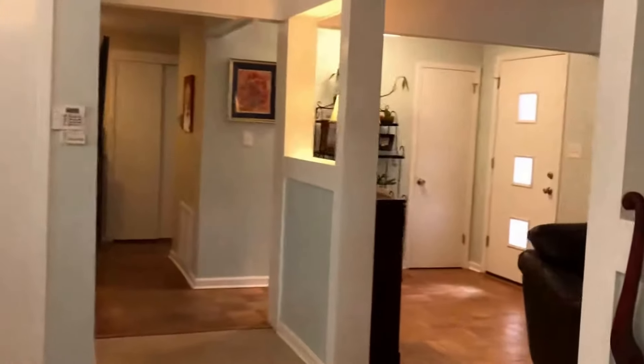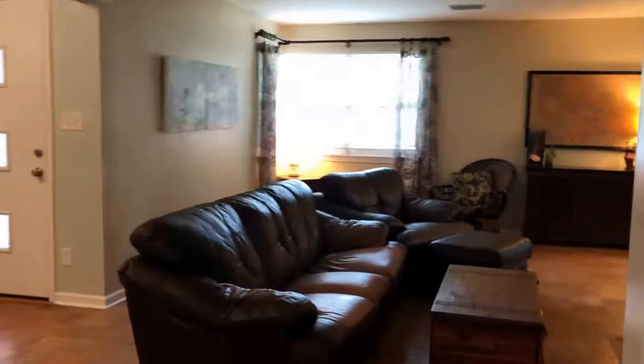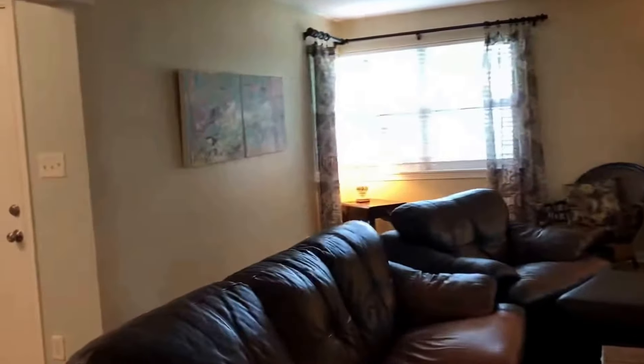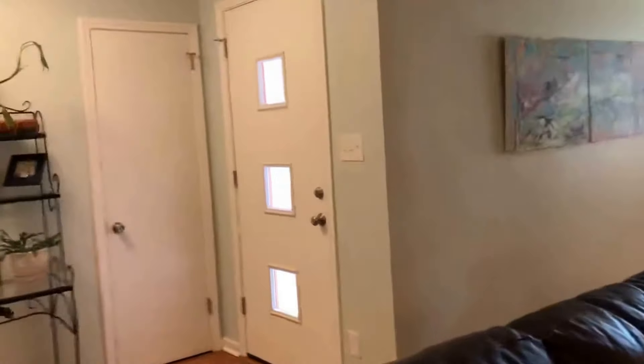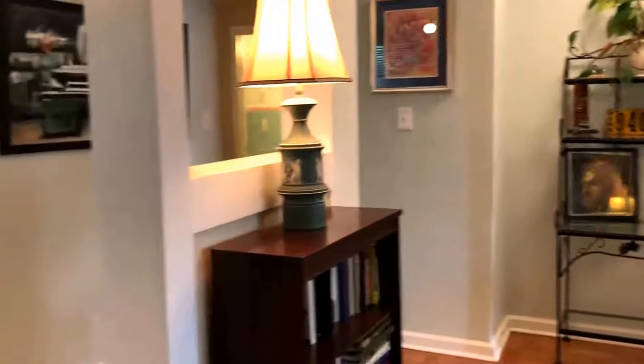Thanks so much for visiting with me today. Again, we are at 2019 East Hatton Street, Pensacola, Florida, 32503. Three bedroom, two baths, 1,625 square feet, listed at $249,900 in East Hill. Thanks, and have a great day.